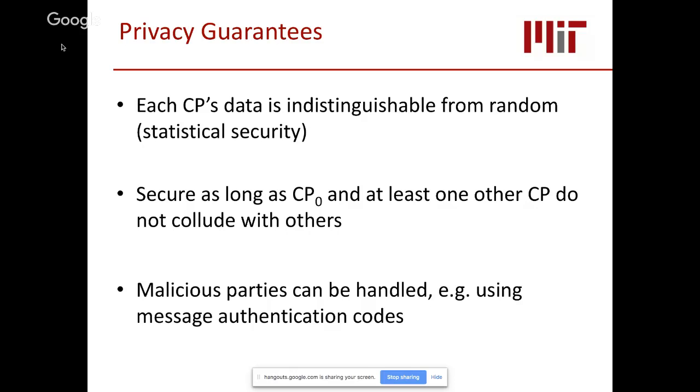For privacy guarantees: based on the properties of secret sharing, what each computing party sees is statistically indistinguishable from random — an information-theoretic privacy guarantee. This holds as long as CP0 and at least one other computing party do not collude. You can relax this assumption by introducing additional parties, since privacy holds as long as any two parties do not collude. We can also handle malicious parties who deviate from the protocol, using message authentication codes to introduce checkpoints that verify all parties are following the protocol as prescribed.